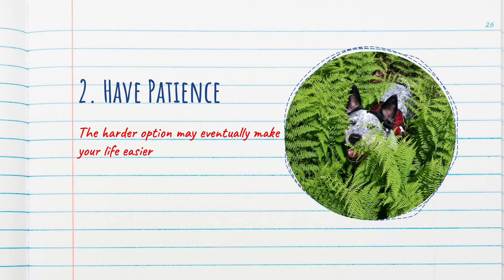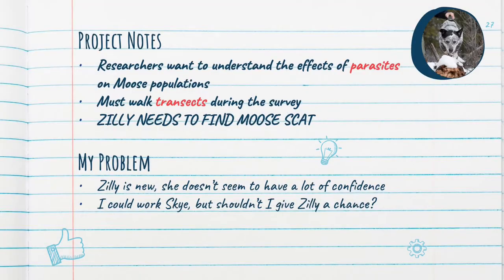The second lesson I learned was to have patience. Sometimes if you put in the effort and bide your time, the option that seemed harder may eventually make your life easier. I was on a project where researchers were trying to understand the effects of parasites and diseases on moose populations. For this style of study, I had to keep my detection dog surveying in a predetermined line, also known as a transect. I had Sky who was full of energy, but I also had a new dog, Zilly. Zilly was new and very shy — honestly, she was a bit like Velcro. She loved her ball, but she'd just stare at you and think, why would I go look for something when you have the ball hidden in your armpit? It was difficult to encourage Zilly to search on her own. Most of the dogs learned this behavior quite quickly, but she was kind of nervous. At one point I thought, maybe she can't do this job. But just like anyone starting something new, it can be hard to feel confident when you don't recognize anything. Just because I knew the routine, it didn't mean cute little Zilly did.